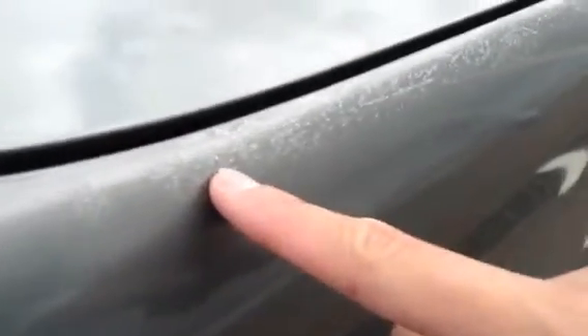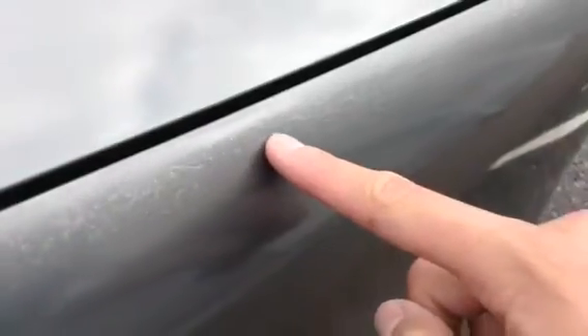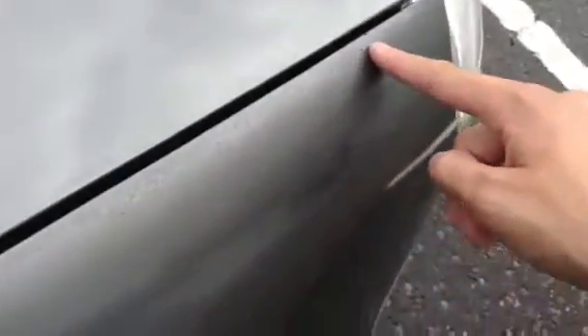Just to quickly show you as well — the paint is starting to fade all on this offside front corner, all the way down the side of the bonnet there, so beware of that.